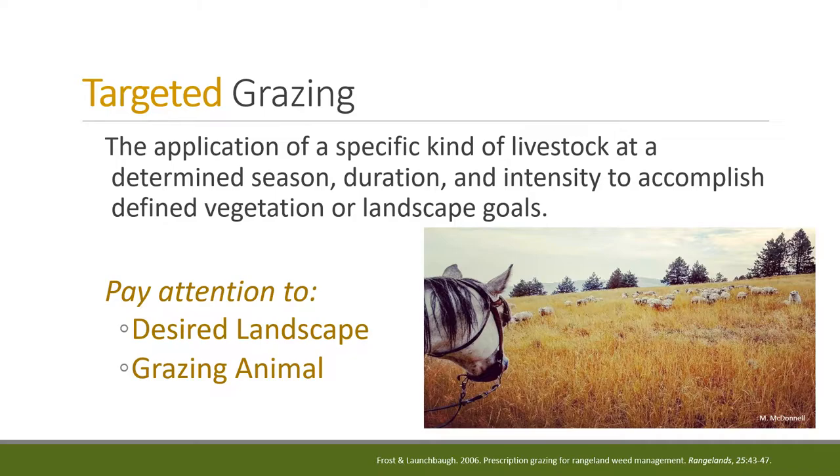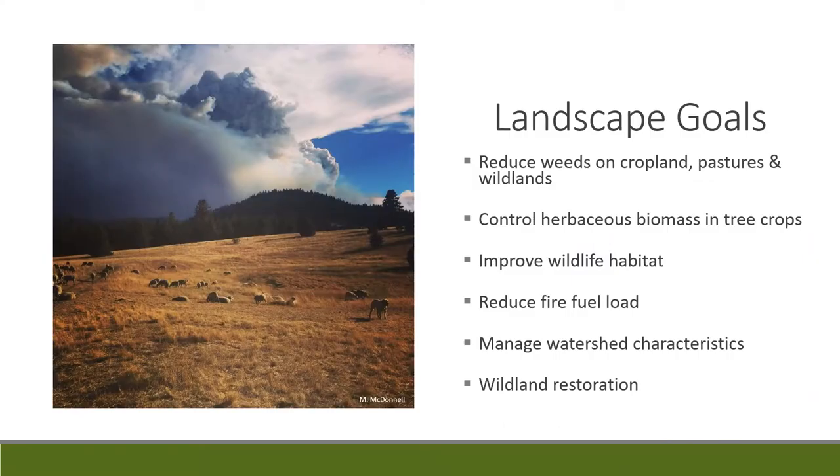It's about getting all the plants, the landscape, and the animals together. There's an array of landscape goals that targeted grazing can accomplish. One of the most popular is the reduction of weeds on pastures and croplands. Historically, in 19th century France, herds of sheep were employed specifically for grazing biomass left over from the previous season and for manure spreading — not focused on wool or meat production, but to eat the biomass and spread nutrients.